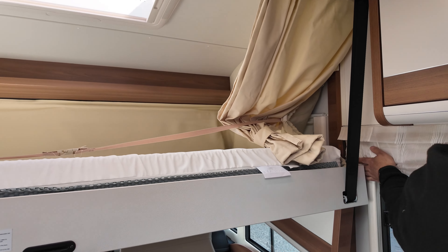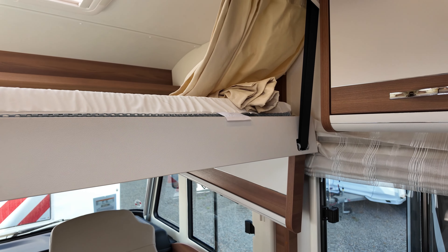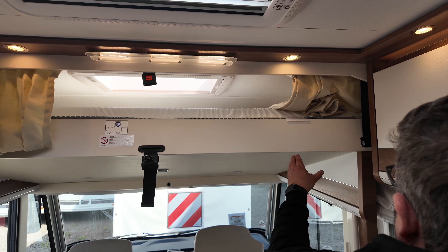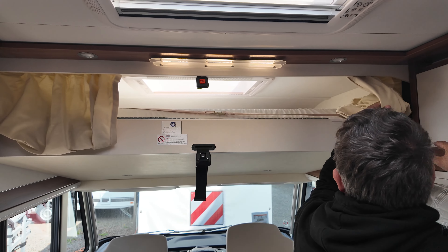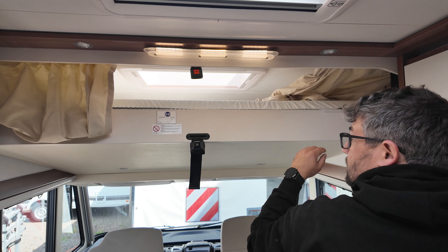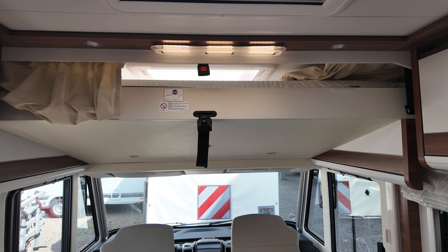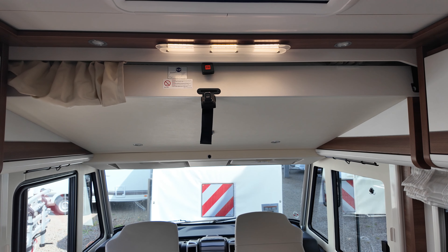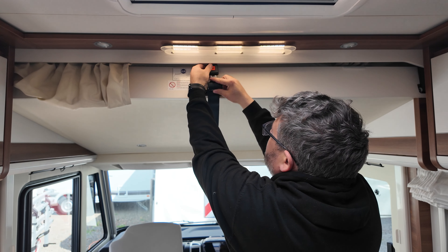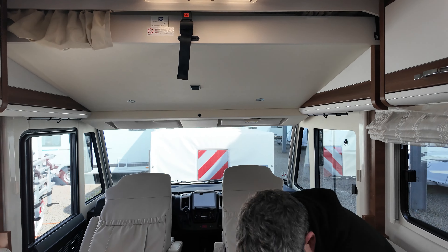Let's raise the bed again — just press the button here. You can see these straps on the side lift the system up. You should be careful with hub beds that no materials are in the way. When the bed is back in the end position, safety comes first — you lock it again here and then everything is fine.